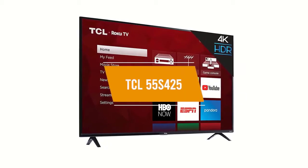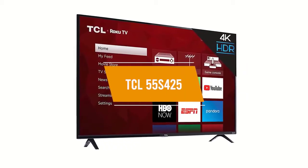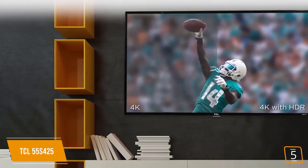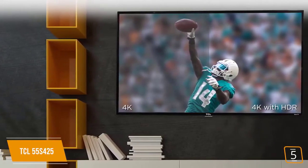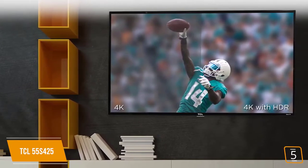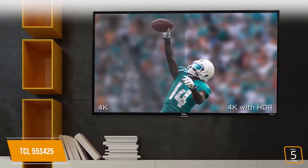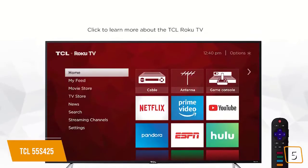The fifth product on our list is the TCL 55S425. This is a gaming TV. If you're looking for an entry-level 4K TV to upgrade your gaming experience, the TCL 4 Series Roku TV 55S425 is my top pick as the best budget gaming TV.